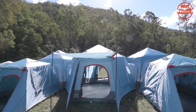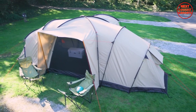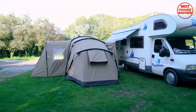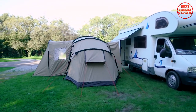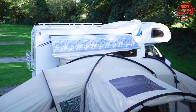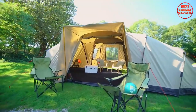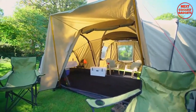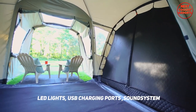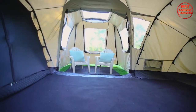Ladies and gentlemen, it's time to unveil the crown jewel of luxurious camping gear: the Crua Cottage Tent. This masterpiece is an absolute game changer in terms of comfort, durability, and innovation. With its insulated cocoon-like design, the Crua Cottage Tent ensures a peaceful and cozy sleep, completely isolated from the outside world. It features built-in LED lights, USB charging ports, and even a built-in sound system, making it the epitome of camping luxury.